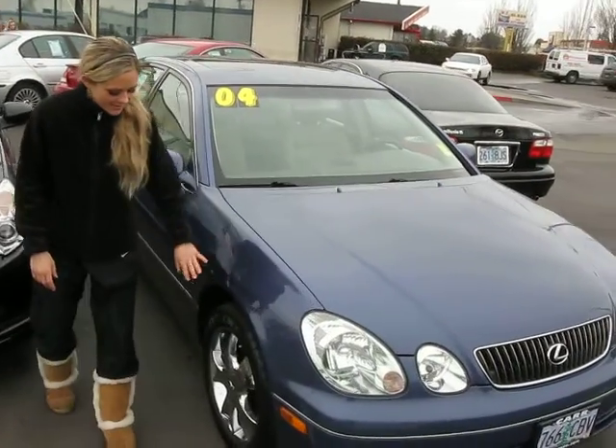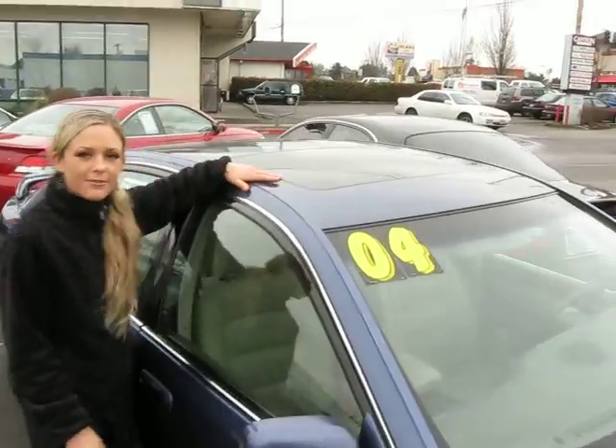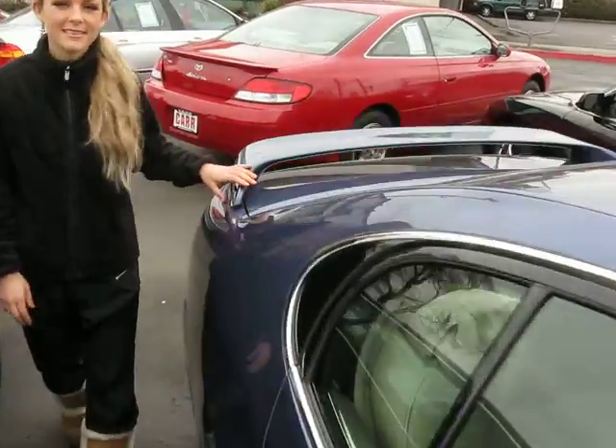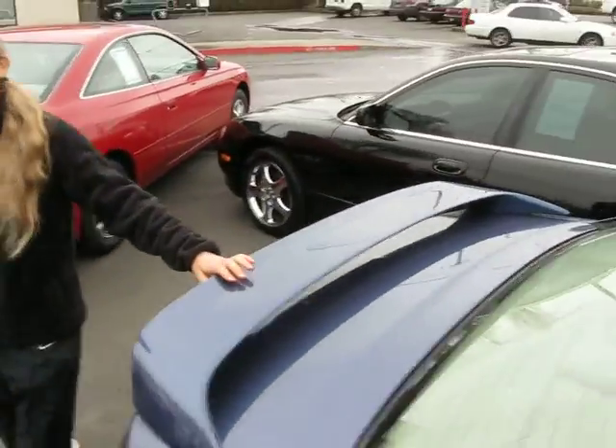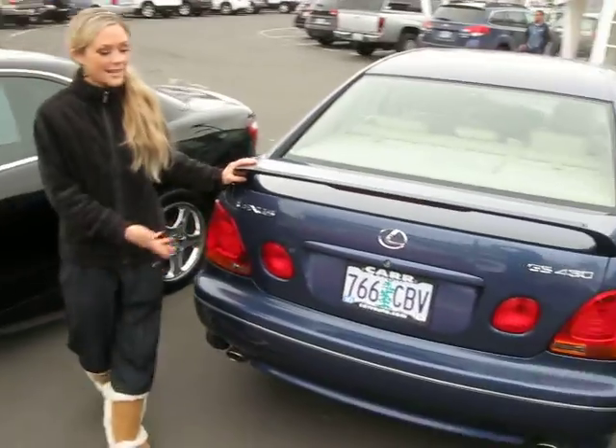If you're following me around here, you'll notice this car has alloy wheels. There's a moonroof up top. Coming around the back here, you can see it has a spoiler. The body is in excellent condition.